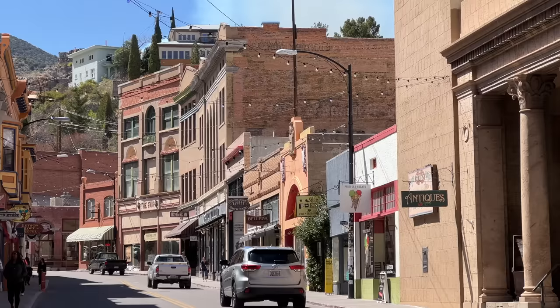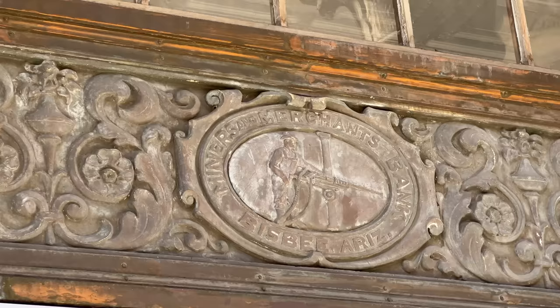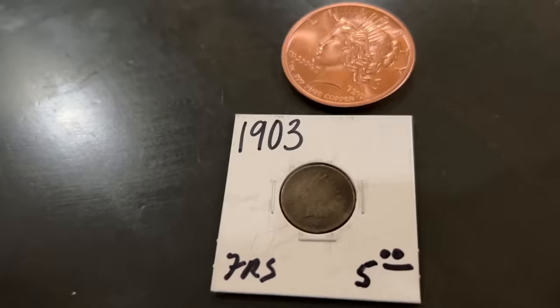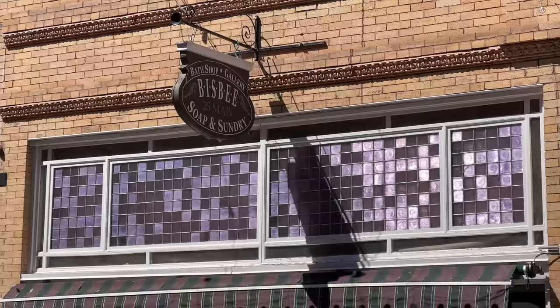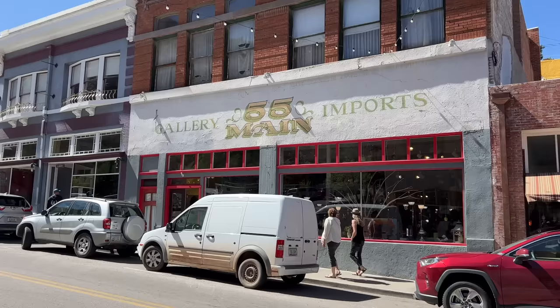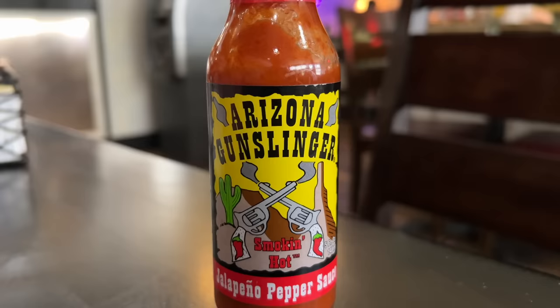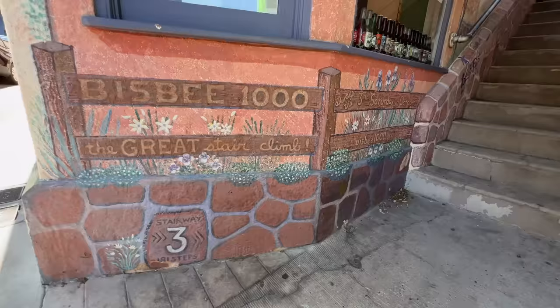Here we are at Bisbee, the old Phelps Dodge mining town. Back in the early 1900s Phelps Dodge was pulling copper and other precious metals out of the ground here. They have the Copper Queen Mine — you can do a tour there. We're going to walk up Main Street, go up the thousand stairs to the top of the hill, and come back down to get some food. When you go to a small town, don't expect too much — the reason people like small towns is that it's not overly congested. If you love the energy of a big city, small towns might not be for you.